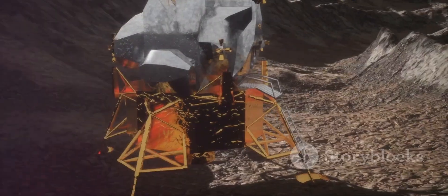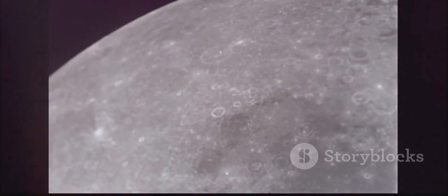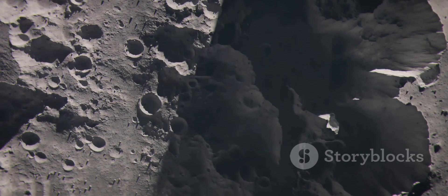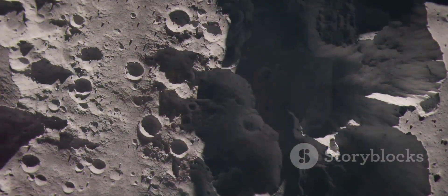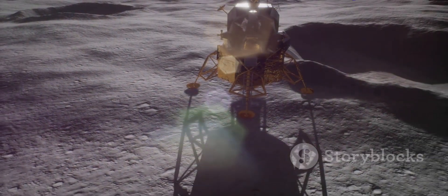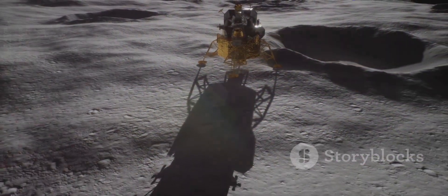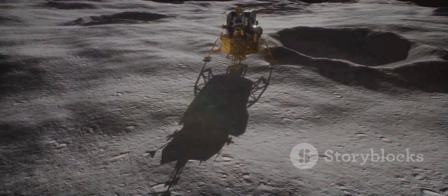Reaching for the lunar surface — why landing pads matter. The Moon, our celestial neighbour, beckons. It holds secrets of the early solar system and offers resources for future exploration. But to unlock these secrets and harness these resources, we need more than just spacecraft. We need infrastructure. We need landing pads.